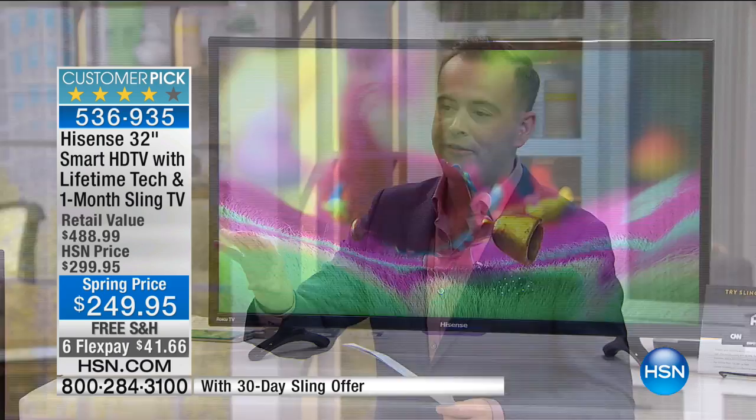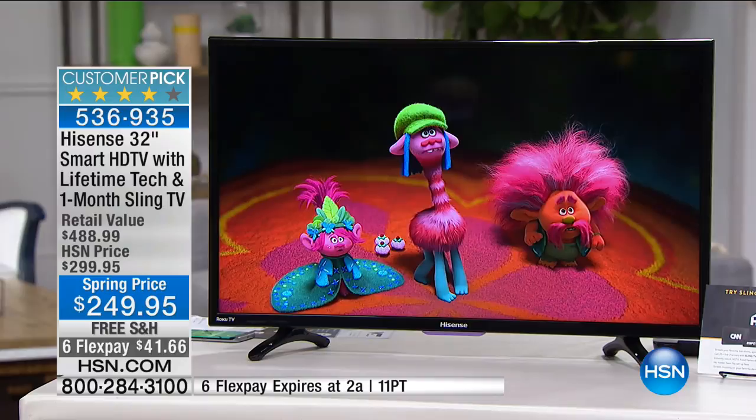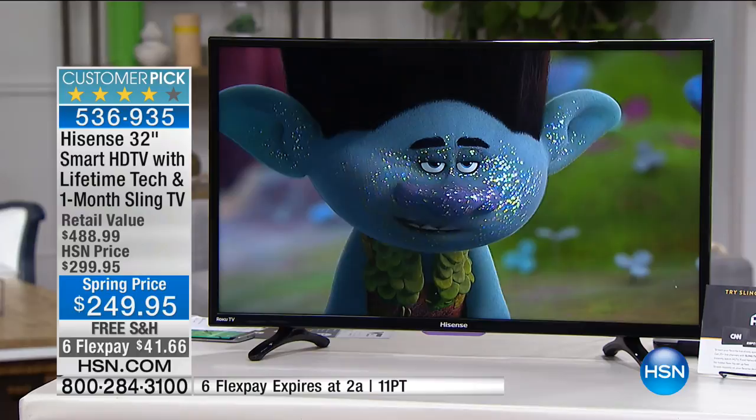Just like a store that marks something at a certain price has to honor it, they are agreeing to the six flex but it will expire at the end of the hour. The offer price of 249 will be available through Sunday night, but the six flex will go back down to four flex after this hour. You've got about 14 minutes. That's a nice added bonus — 41.66 with free shipping and 249.95, down from a retail value of nearly 500.